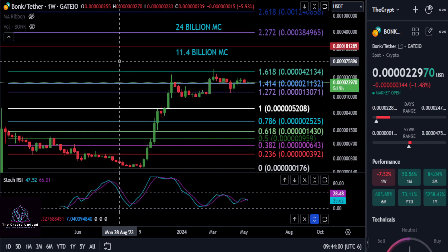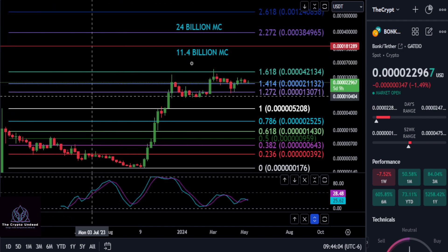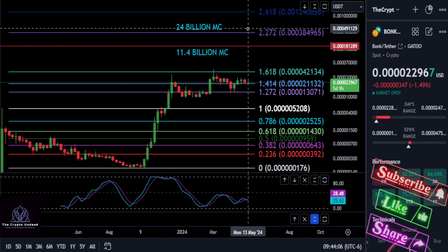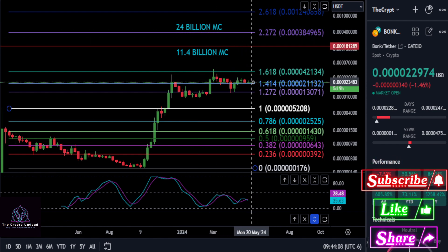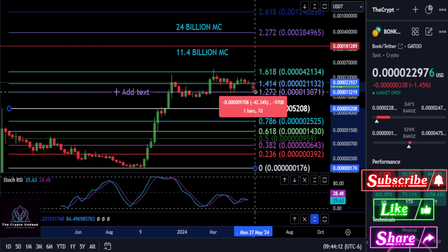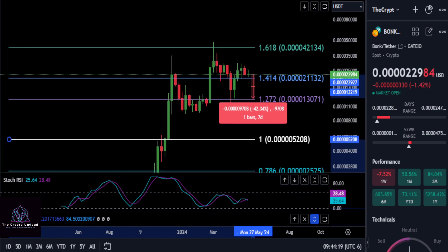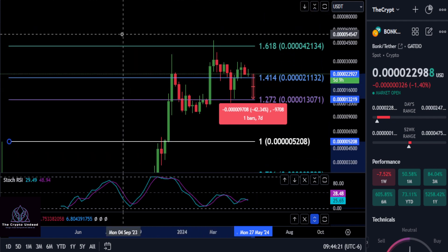So what are your thoughts on BONK? Do you think that is possible, or do you think it's going to go much higher than that? Now, as for support, if you take out that 2-1 price level, you're going to come back down to the 1.272 at 40013, and potentially drop about 42-43%.